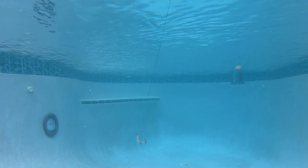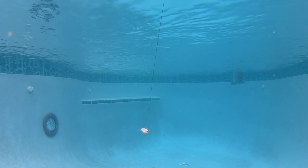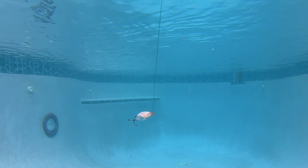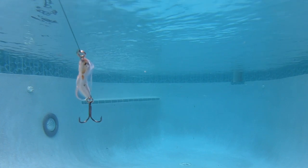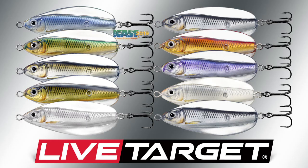Anglers who enjoy throwing a spoon are going to love the Erratic Shiner — with this lure you can cast to the next county. The Live Target Erratic Shiner really is a perfect go-to bait for searching for fish, trolling slowly behind a boat, or on top of a school of fish and casting directly at them.